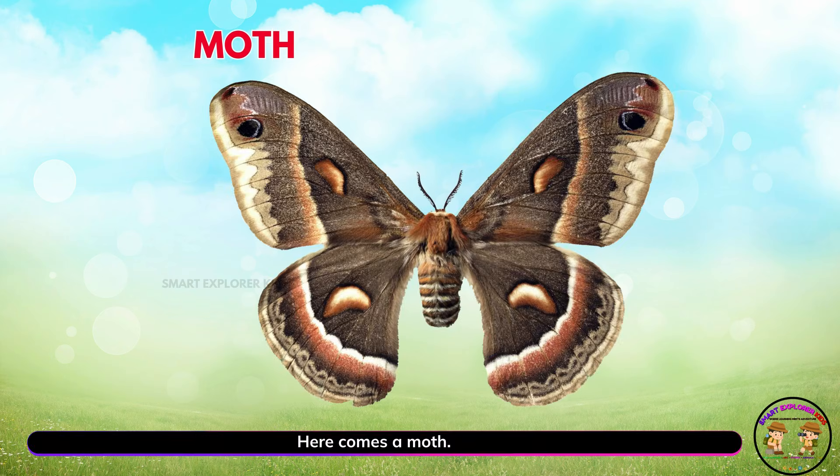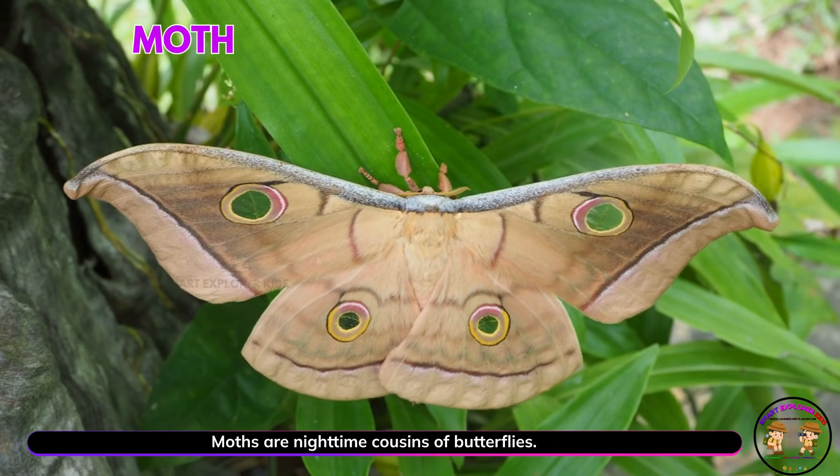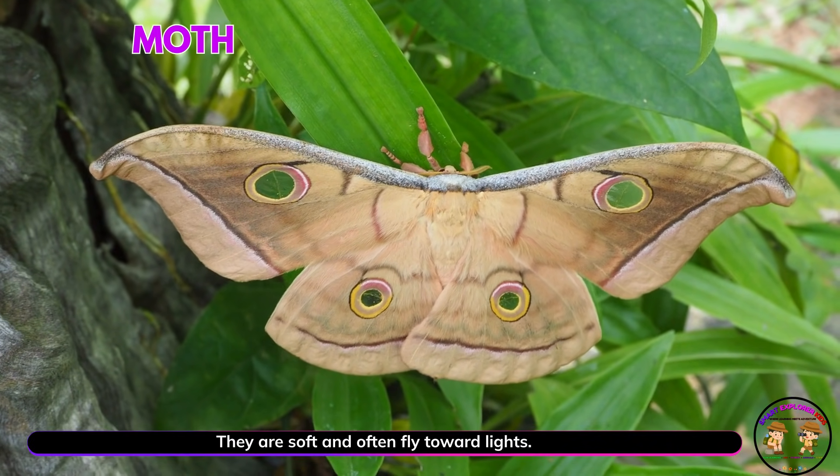Here comes a moth! Moths are nighttime cousins of butterflies. They are soft and often fly toward lights.